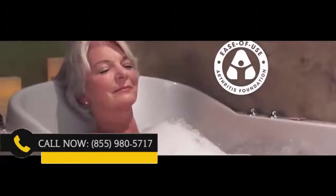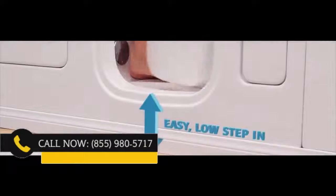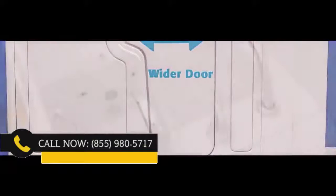Safe Step Tubs have been vigorously tested for ease of use and have been commended by the Arthritis Foundation. It's easy to see why — with the industry's leading low step-in, you barely have to lift your foot to get in. The grab bars and a sturdy wider door allow you to get in and out of the tub easily and safely.